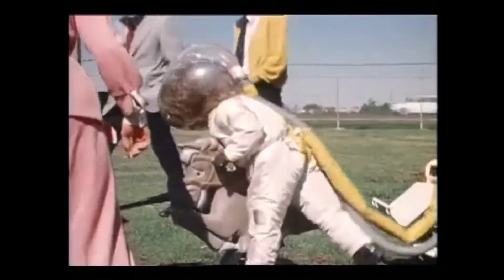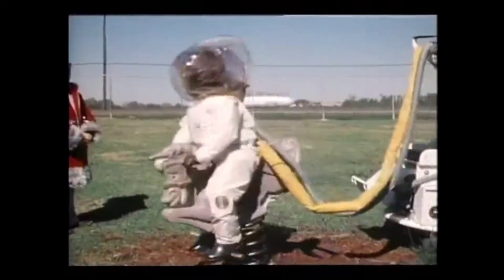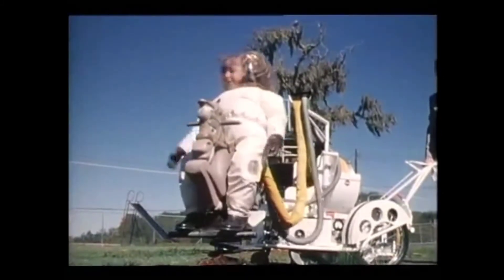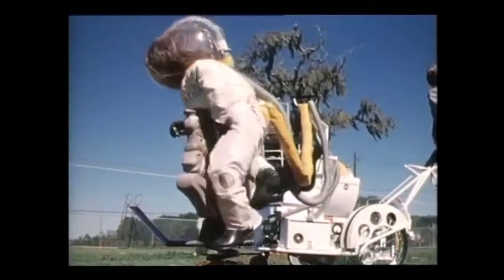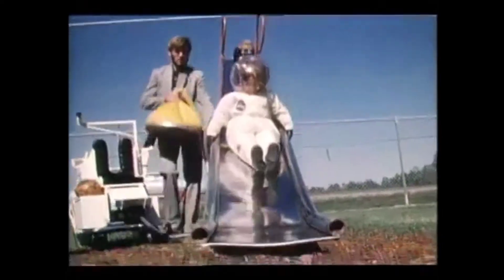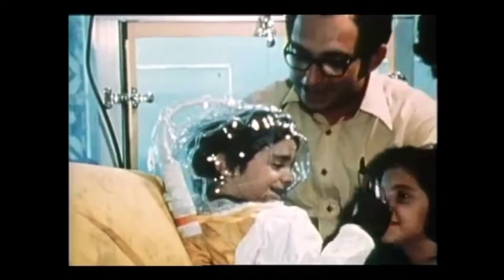This is Beth, a perfectly healthy child of a NASA employee at the Johnson Space Center in Houston, Texas. She is shown here testing out the fit and mobility of an isolation suit that can be used by a youngster with a rare disorder known as severe combined immune deficiency disease. Because of his inability to fight off even the most common germs, seven-year-old David has had to be confined in sterile isolation since birth. The NASA-developed isolation suit now allows David to get out and at least do some of the things normal children enjoy.